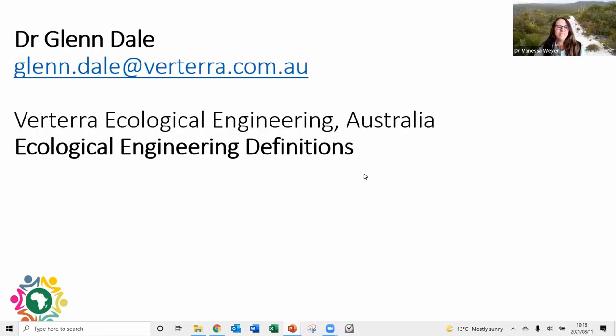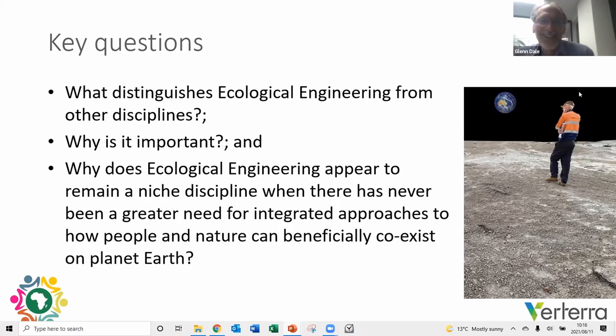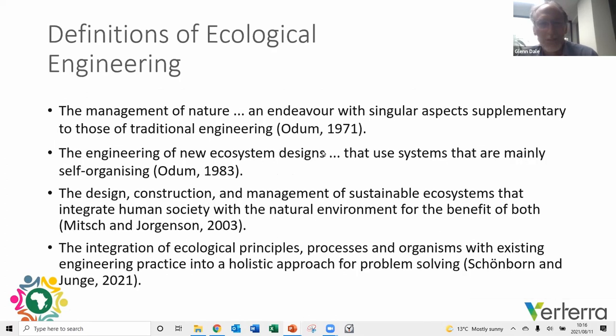I'm going to ask Glenn to give the ecological engineering definitions. I'd like to start by posing a few questions: what distinguishes ecological engineering from other disciplines, why is it important, and why does it remain a niche discipline when there has never been a greater need for an integrated approach to how people and nature can beneficially coexist on earth? The concept of ecological engineering has been around as a formal discipline for over 50 years.